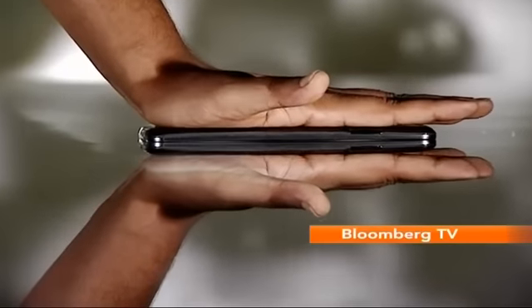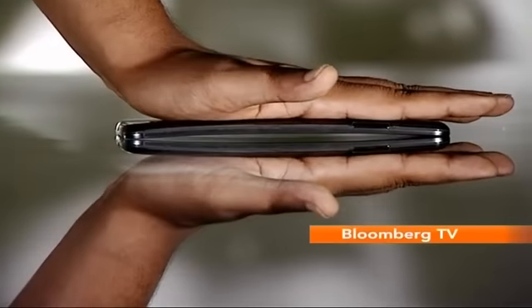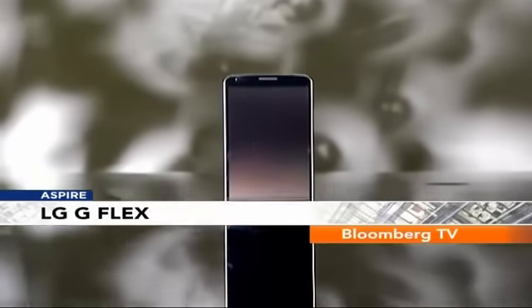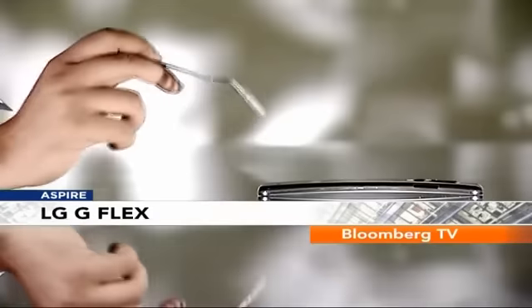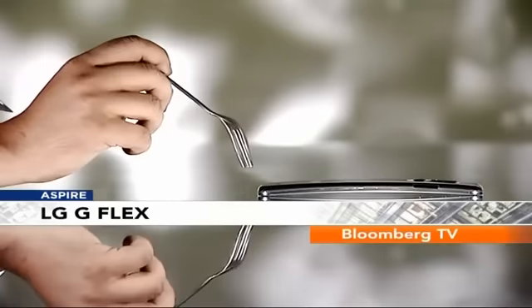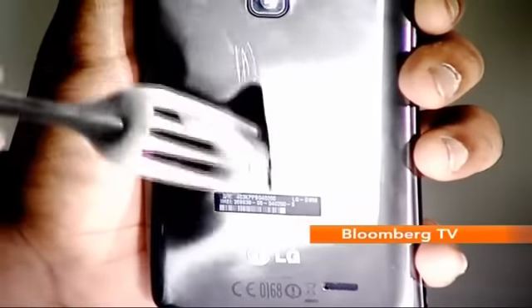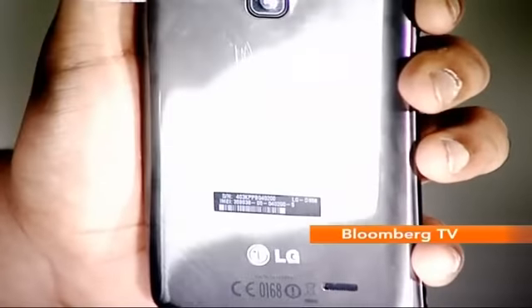The phone can bend if you put pressure on it. Normally any other phone would snap, but the G Flex won't. The other unique feature on this phone is self-healing. It sounds gimmicky, but basically the back cover is capable of removing minor scratches. On trying this out with a fork, we found that it does work to an extent.